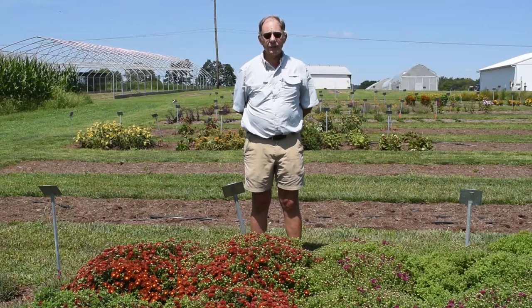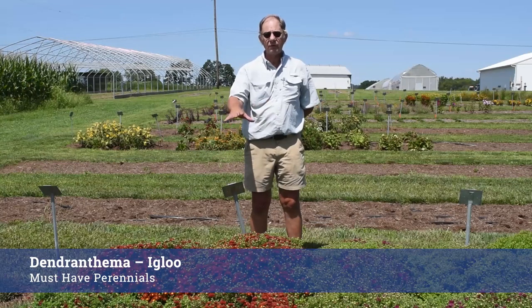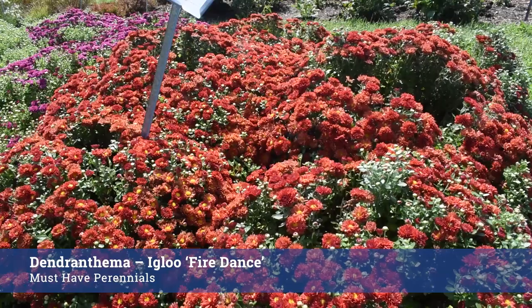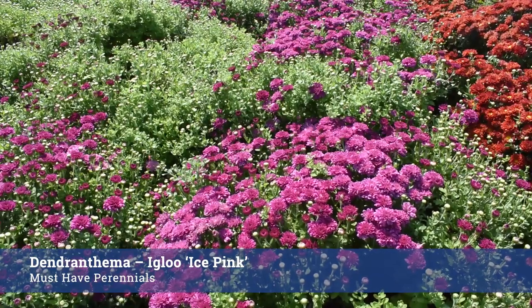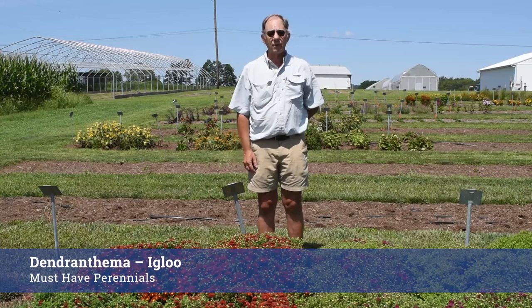Here's a really nice series of chrysanthemums — or actually dendranthemas — from Must Have Perennials. This is the Igloo series, so named because of their compact habit. No pruning, no pinching, no PGRs have been used on these plants whatsoever, and they're just starting to fire up in bloom. This is Fire Dance Igloo and here is Ice Pink Igloo — both really good plants, wonderful habit, loaded with color, and they'll bloom into mid-September.